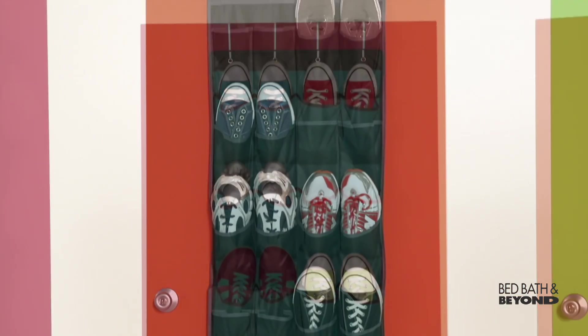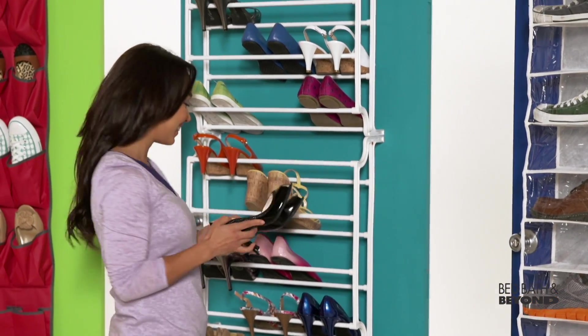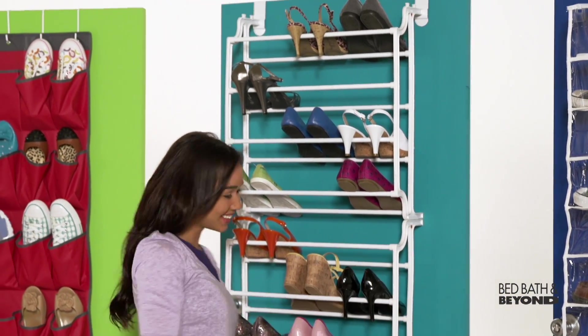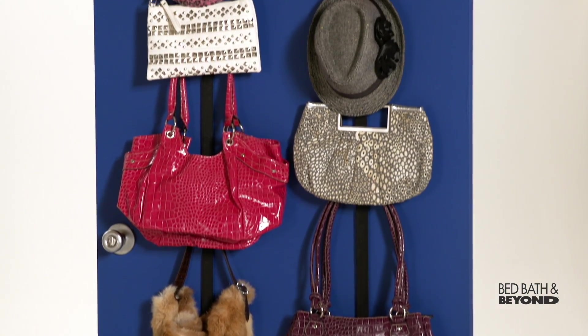Get an over-the-door shoe rack in a color to match your decor, or show off your shoe collection with one that lines up to 36 pairs. If you're more about the purses than the shoes, no problem — they've got a rack for that.